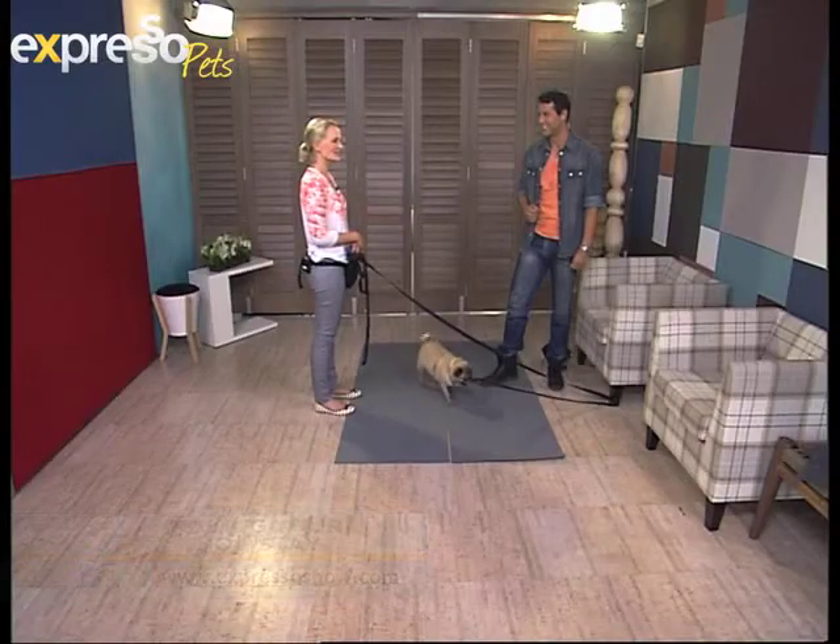We are back with animal behaviorist Karis Bryan, who over the past few weeks gave us some really cool tips and hints on how to teach your dogs brand new tricks. She's back this morning with yet another awesome trick that requires a little bit of patience. When you work with animals, patience is the first thing you need — always.